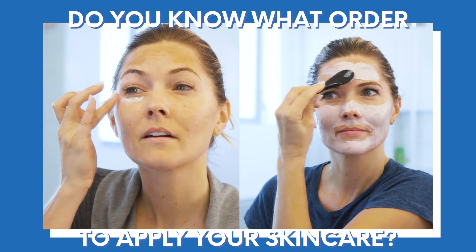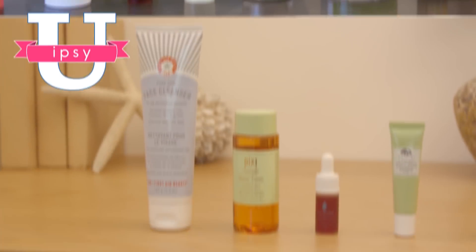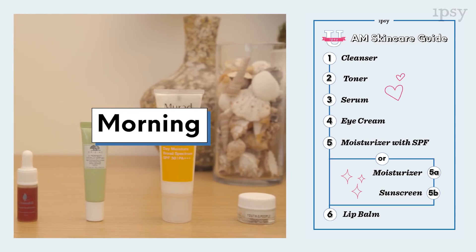If you're using the products in the wrong order, it's gonna prevent your skin from receiving the full benefits. Welcome to Ipsy You Beauty 101, where we're talking about the order of applying your skincare products. And even though I'm over 40, you're never too young or old to start a skincare regimen. So let's get started with the morning skincare routine.